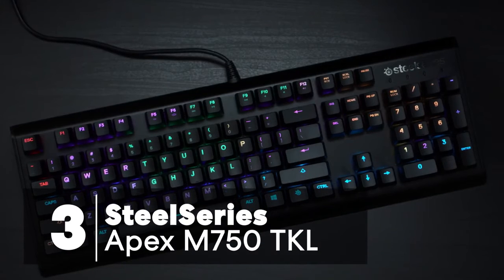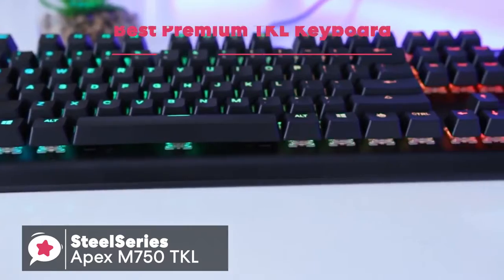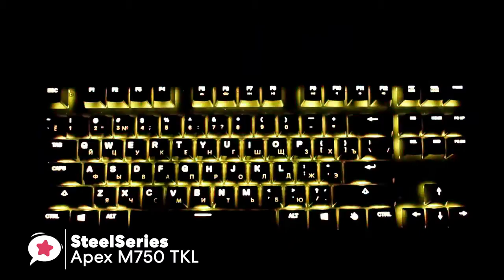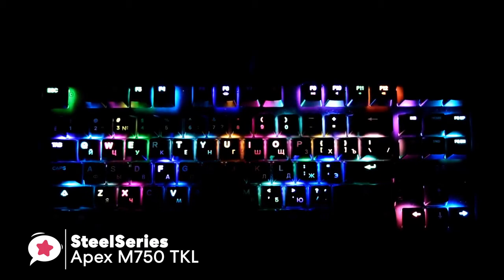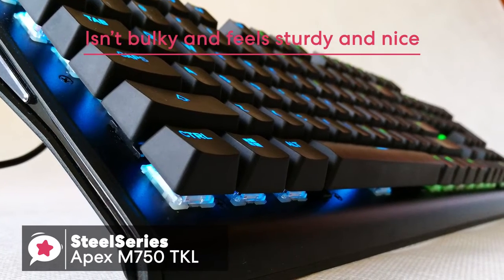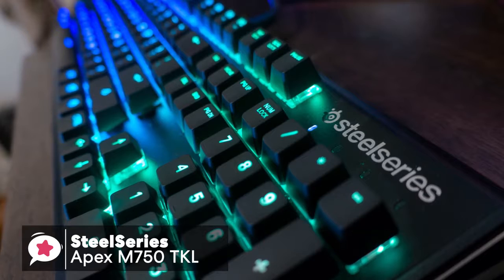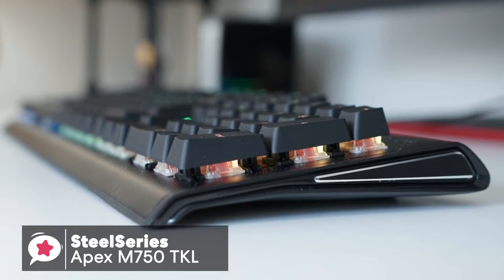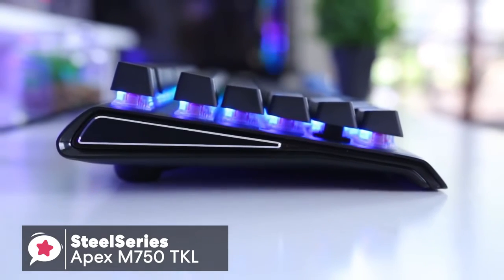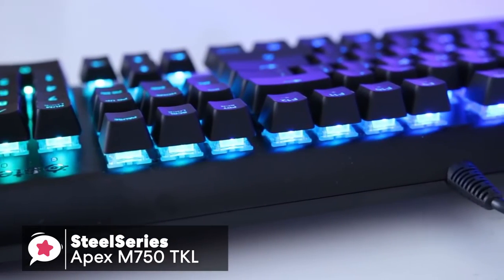At number 3 is the SteelSeries Apex M750 TKL Keyboard. The Apex M750 is a compact, 10-keyless gaming keyboard engineered without compromise, with QX2 mechanical switches and real-time Discord and in-game notifications. Design-wise, it has a lovely weight to it without being too bulky, and feels sturdy and nice, as well as looking relatively slick and clean with its black aluminum finish. On each side of the keyboard, it has a triangle shape which slims and curves slightly down towards the front. Inside each edge is a black aluminum plate with silver bevel edges. Design is important for a cool-looking setup, and this keyboard doesn't disappoint.